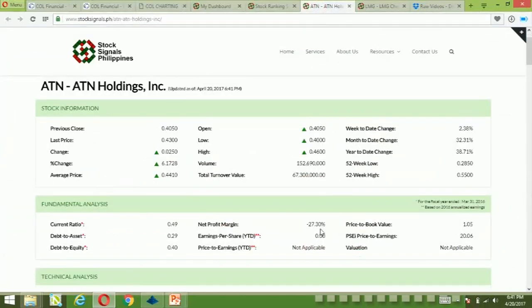Fundamentally, the stock has negative earnings, so EPS is 0 and PE cannot be computed. The stock is trading at 1.05 times price to book value.